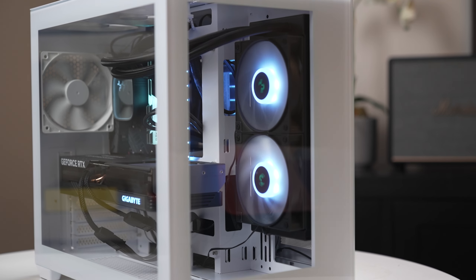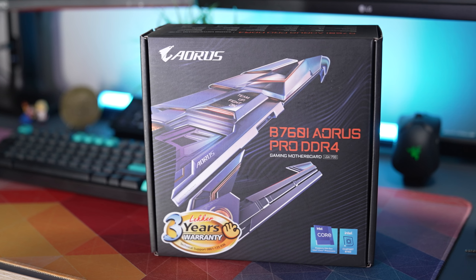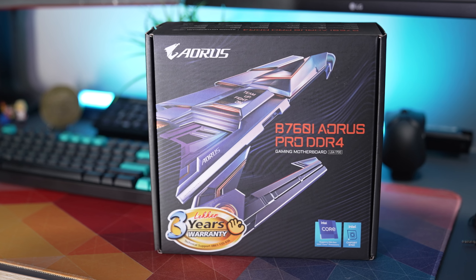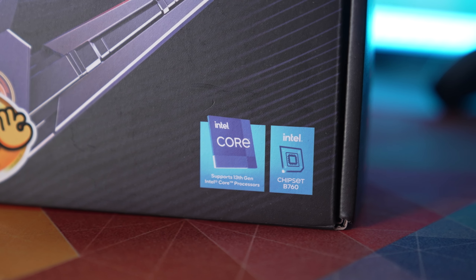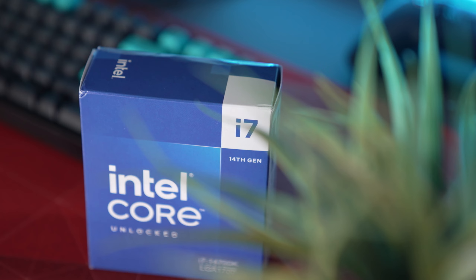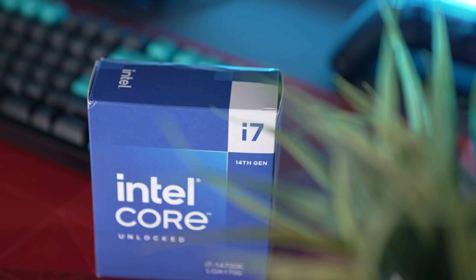Let's do a quick rundown of my entire setup. I have the Gigabyte B760i AORUS Pro DDR4 motherboard, which was released during the 13th gen era, but with a quick BIOS update it works with 14th gen as well. So if you have a 13th gen motherboard and want to upgrade to 14th gen, you can keep your motherboard — just make sure to update the BIOS before you switch out the CPU.